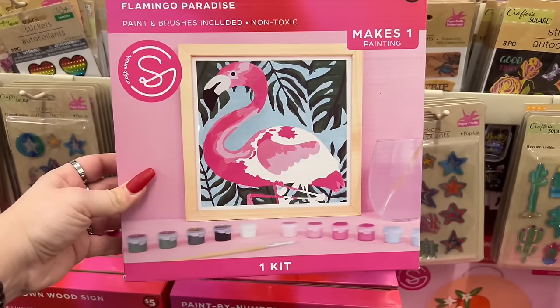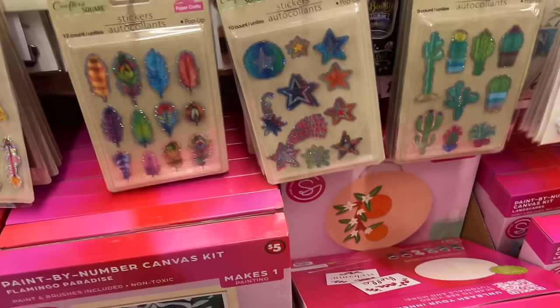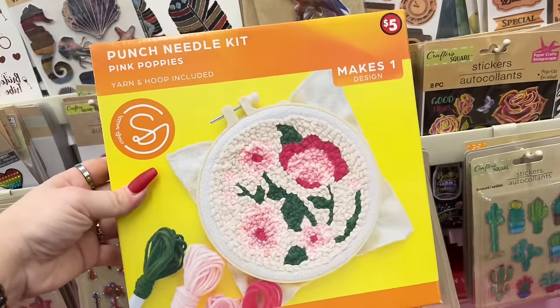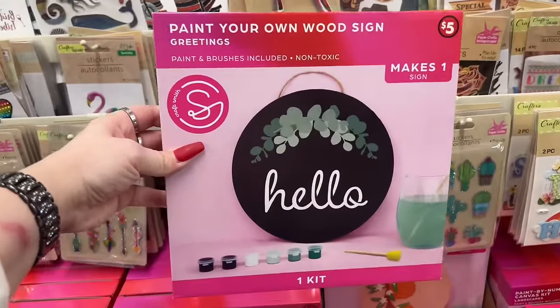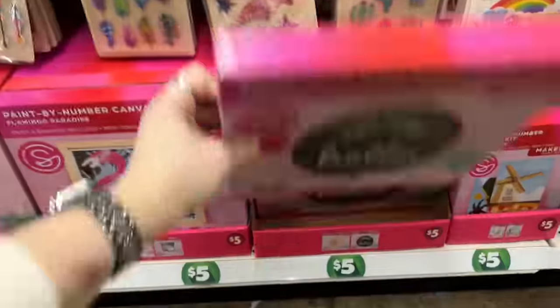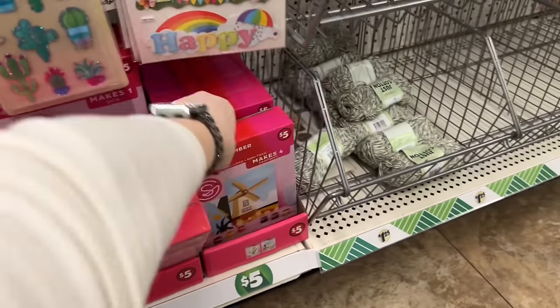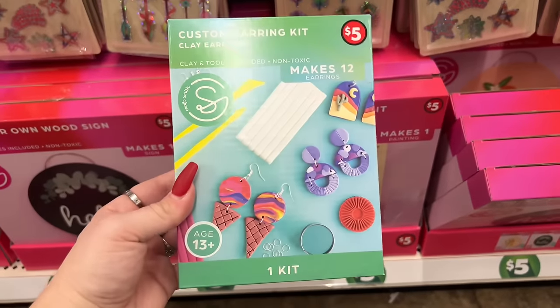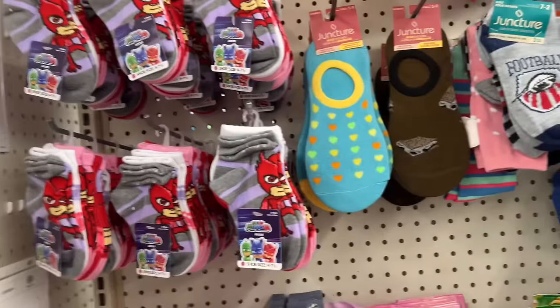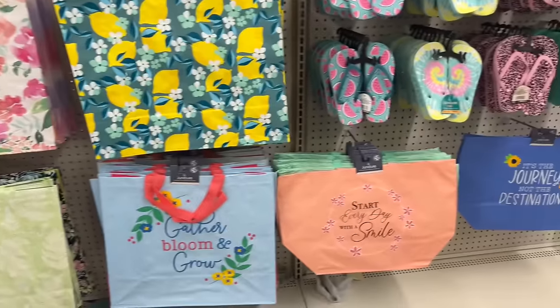Paint by number kits - there's a ton here. I'm letting Miss Dorothy know where they all are so she can pick the one she wants. They have pink poppies and a paint-your-own wood sign for five dollars. They also have a paint by number canvas kit. Custom bracelet kits and earring-making kits are available too. Back to dollar twenty-five items, they have the PJ Max socks and pretty gift bags with inspirational messages like 'start every day with a smile' and 'it's the journey, not the destination.'